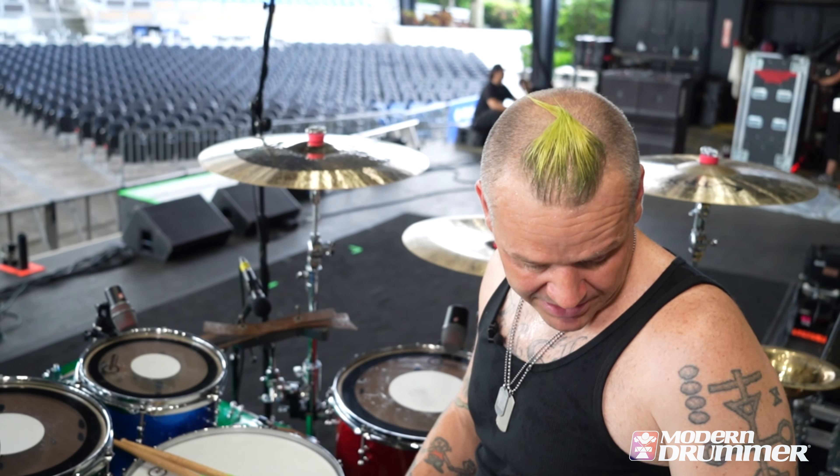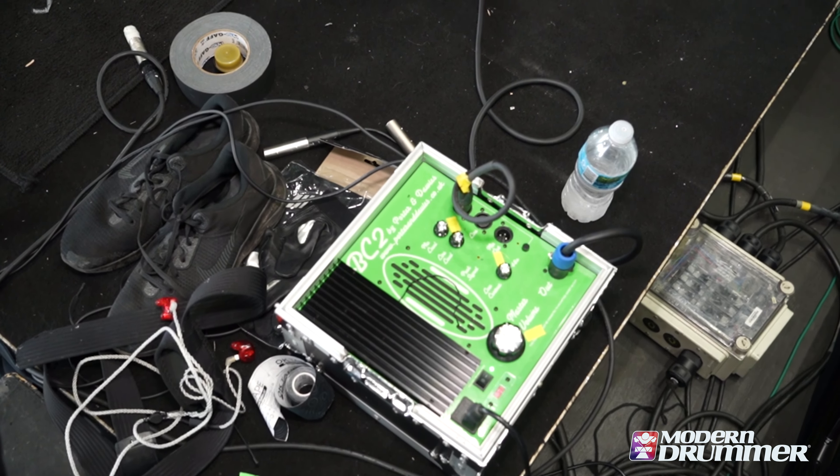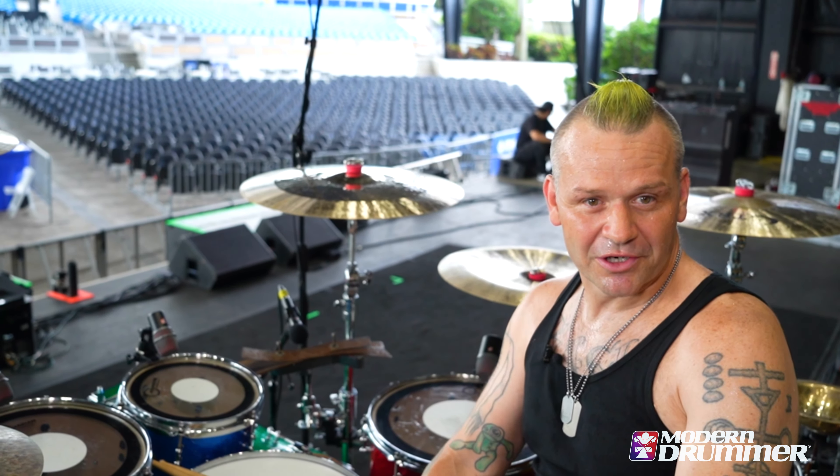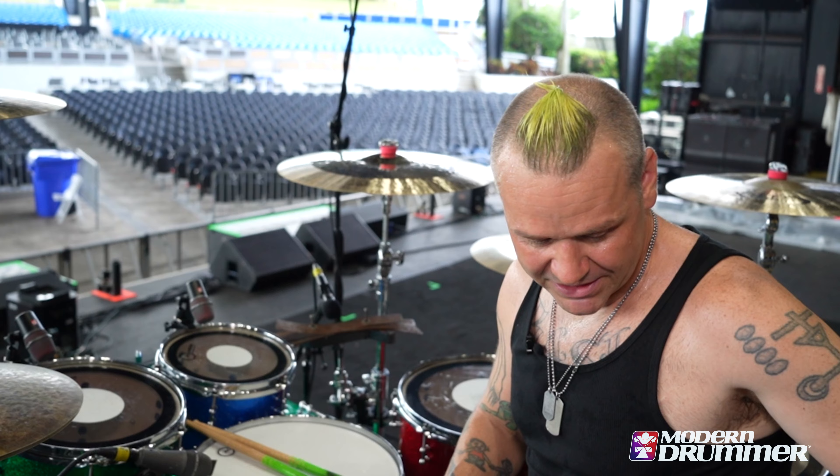The game changer for me has been — this is the first time I'm using the Thumper from Porter and Davies, the BC2. Night and day difference with playing. I don't have to yell at the monitor guy to give me more kick drum, and it's never enough. Drummers never hear enough kick drum, so it's been a game changer.